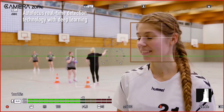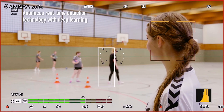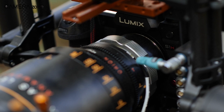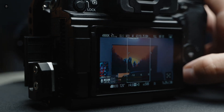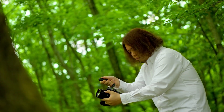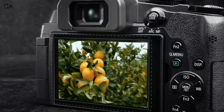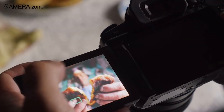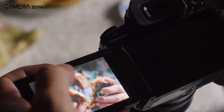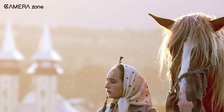Conventional contrast autofocus relies on moving the lens to detect the focus point with the highest contrast, which can be time-consuming. In contrast, PDAF quickly determines the phase and immediately moves the lens to the desired focus point. Moreover, PDAF excels in tracking moving objects or those changing direction by continuously measuring their distance in every frame, enabling swift focus adjustments.